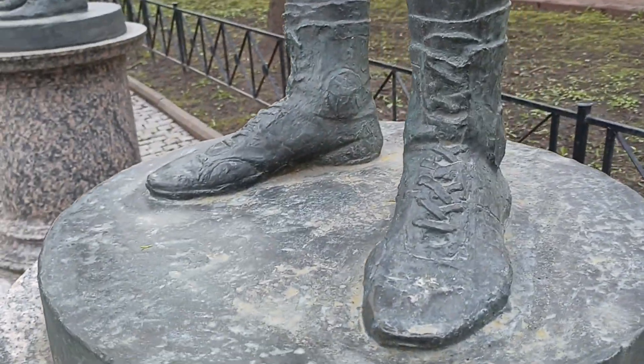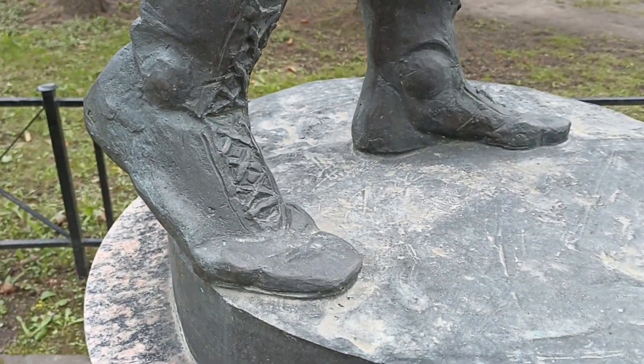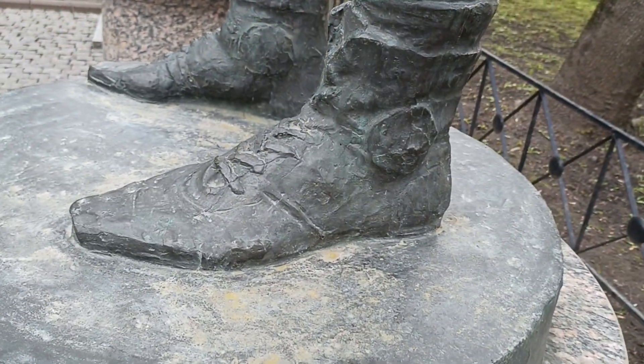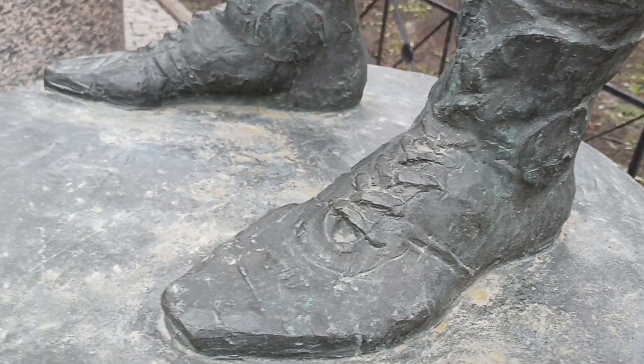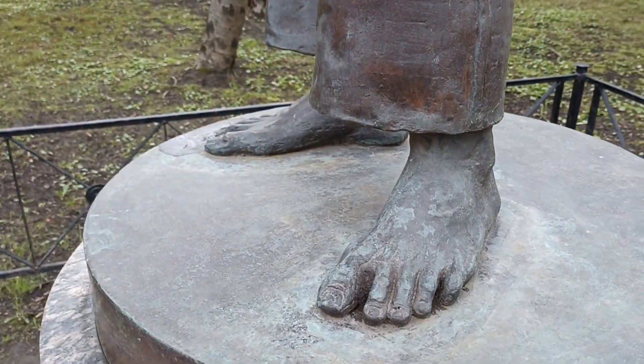И новая загадка. Этих фигур здесь столько же, сколько колец. Перечислите всех героев и назовите то место, где они стоят. Переходите на сайт библиотек Петроградской стороны и присылайте ваши ответы.